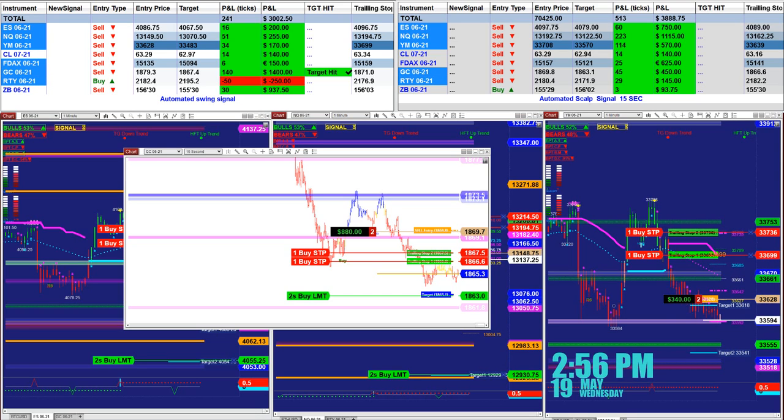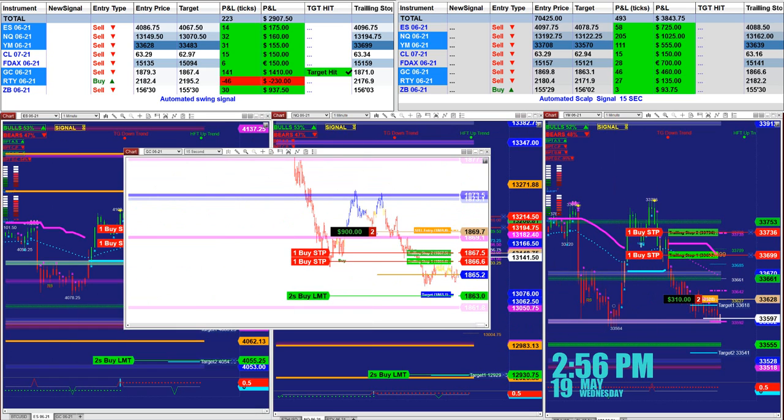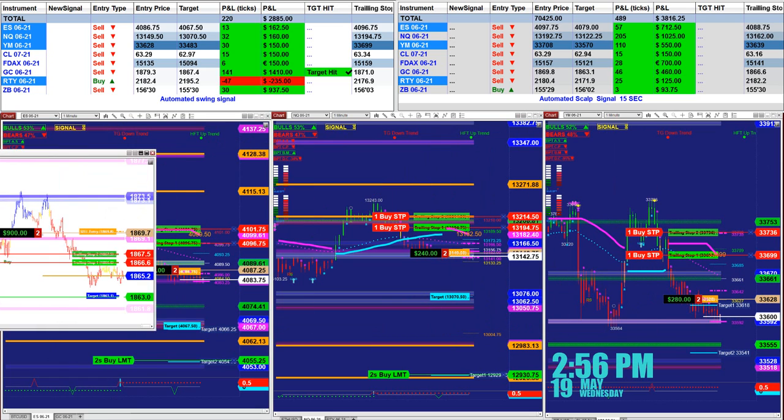It's been a very nice day and we just had a signal on the Russell as well. It's been a very nice moving day in the market.